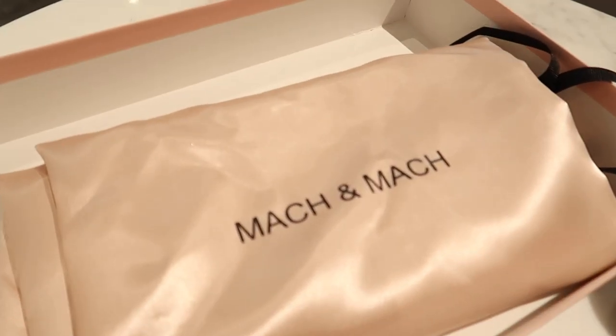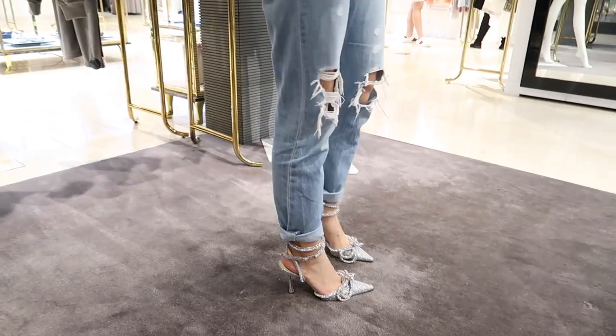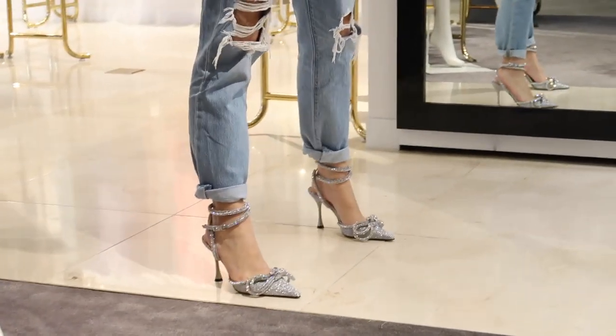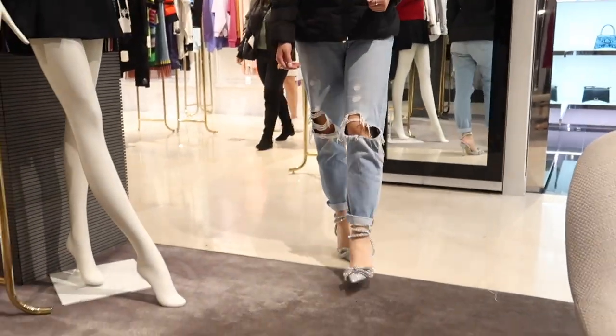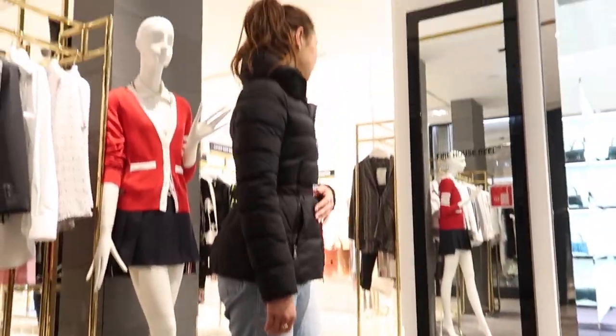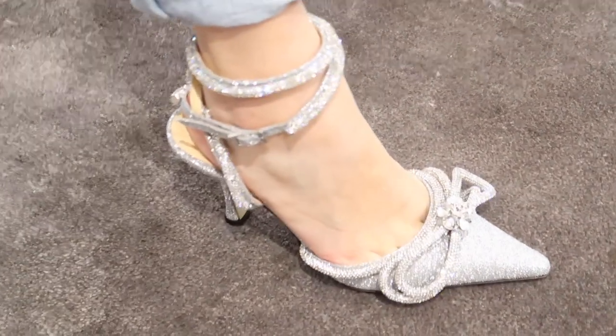Do you want to try something on? So this is match and match — they look gorgeous. If you wear something plain and then have them on, I think they'll look very nice. They're even too sparkly in person today.